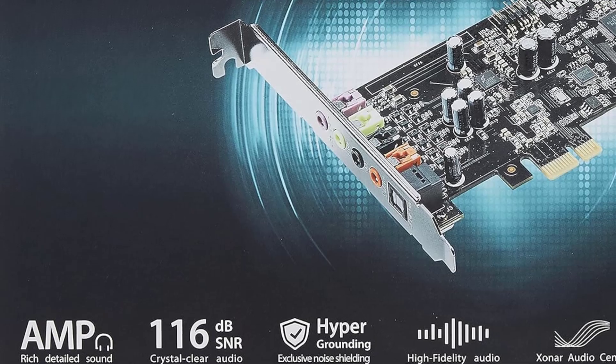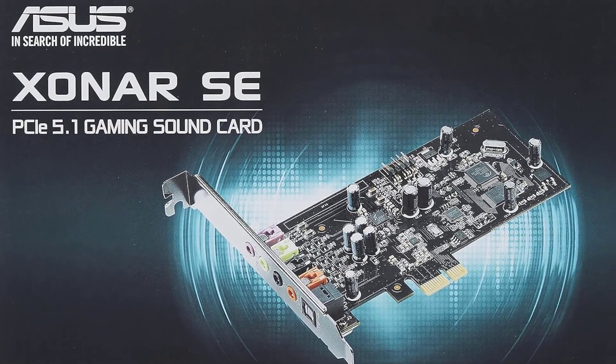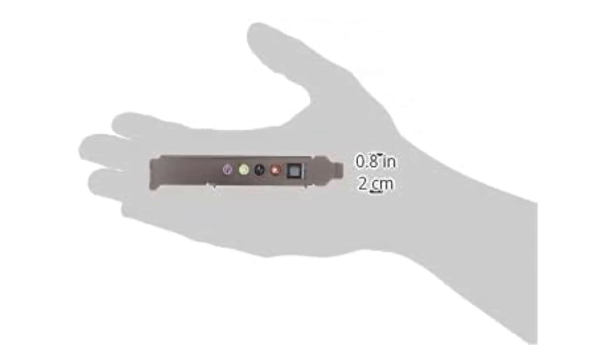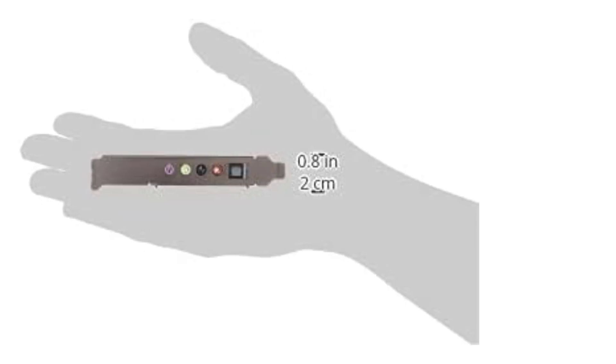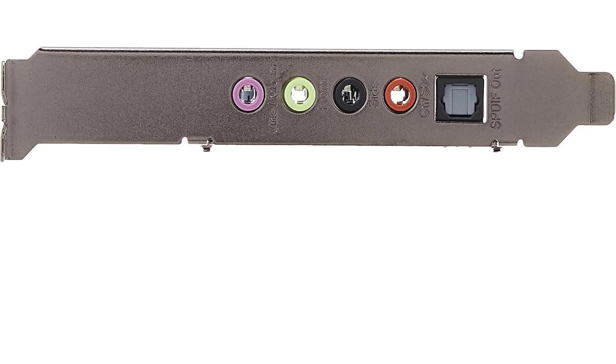The card is manufactured using exclusive hyper-grounding fabrication technology, which ASUS claims reduces distortion and interference and ensures better signal insulation. For connectivity and I/O options, the Zonar SE includes four 3.5mm audio ports and one S/PDIF port.